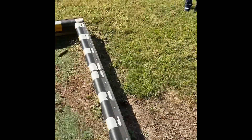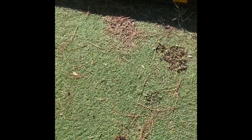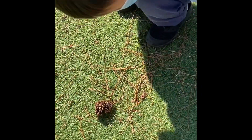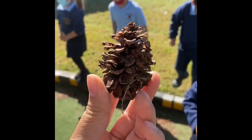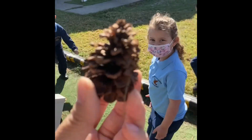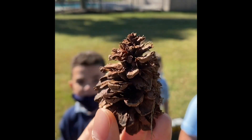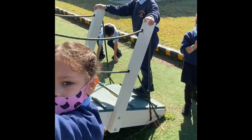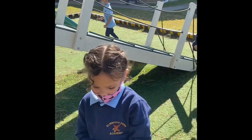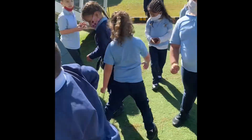Look at the ground, guys. Let's see what we find. Look what Ms. Teresa found on the ground — this is a pine cone! What does pine cone start with? P! But guess what, guys? This is an ugly pine cone. What does ugly start with? U! Let's collect all the pine cones and see what we can do with them.